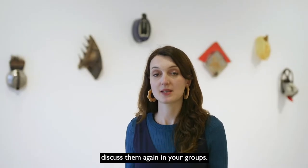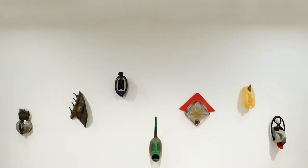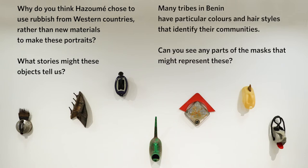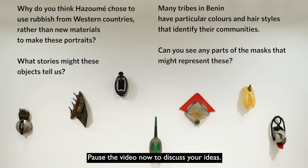Now you know a little more about these artworks, discuss them again in your groups. Why do you think Hazame chose to use rubbish from western countries rather than new materials to make these portraits? What stories might these objects tell us? Look closely at the details of each mask — Hazame is keen to capture the individual character of the person in his pieces and their tribal heritage. Many tribes in Benin have particular colors and hairstyles that identify their communities. Can you see any parts of the masks that might represent these? Pause the video now to discuss your ideas.